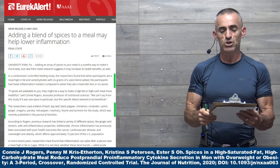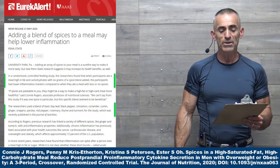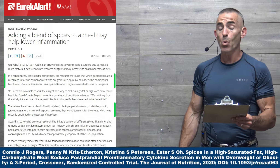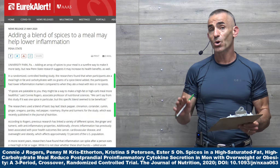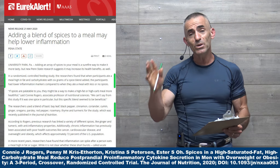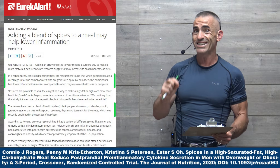Adding a blend of spices to a meal may help lower inflammation. In a randomized controlled feeding study, the researchers found that when participants ate a meal high in fat and carbohydrates with six grams of a spice blend added, the participants had lower inflammation markers compared to when they ate a meal with less or no spices. By the way, for the biostatisticians out there, this study had a power of 80, which shows the researchers are statistically inclined.